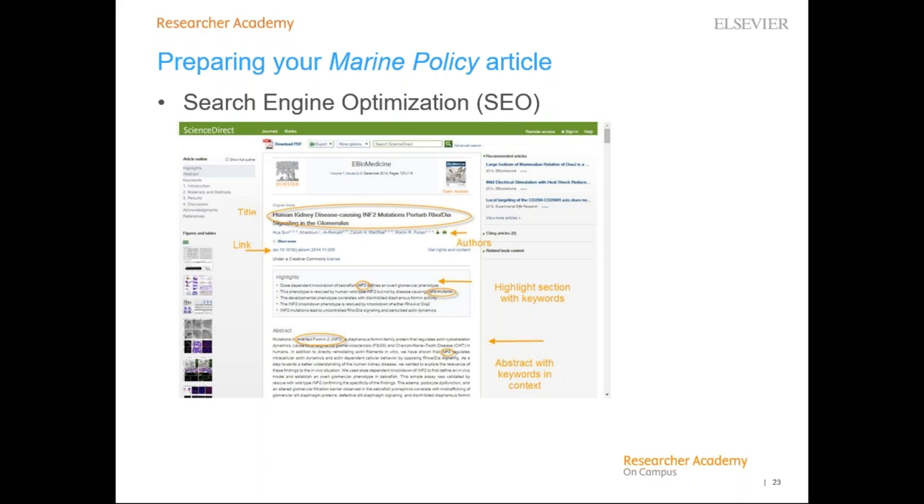Think about search engine optimization (SEO) when putting together your article, as this will help your article appear higher in search engine results. Use strong keywords in your titles and headings — think about keywords that are both descriptive and specific to the paper. Search engines pay special attention to headings and titles. Interlink your paper with other content on the web through proper citations and by linking to data repositories. Make sure authorship information is complete. Pay special attention to the captions of images and tables, including strong keywords there as well.